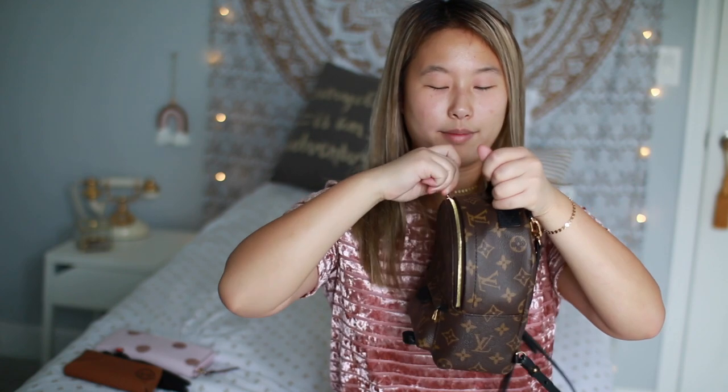So that, my friends, is it for what's in my Mini Palm Springs backpack. If you guys enjoyed this video, give it a thumbs up, don't forget to subscribe to my channel, and I will see you guys in my next video. Bye!